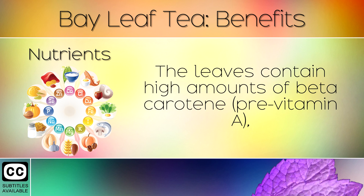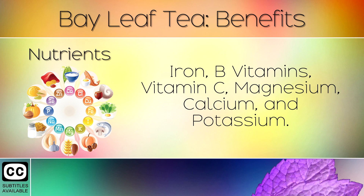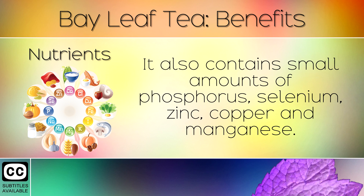17. Nutrients. The leaves contain high amounts of beta carotene, iron, B vitamins, vitamin C, magnesium, calcium and potassium. They also contain small amounts of phosphorus, selenium, zinc, copper and manganese.